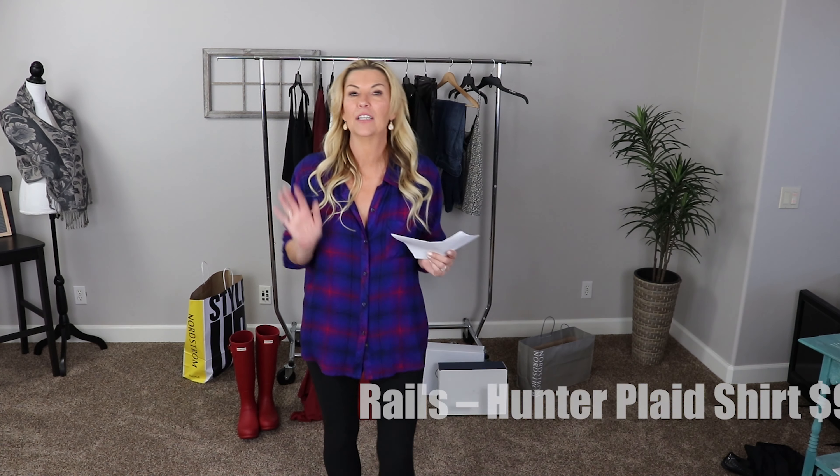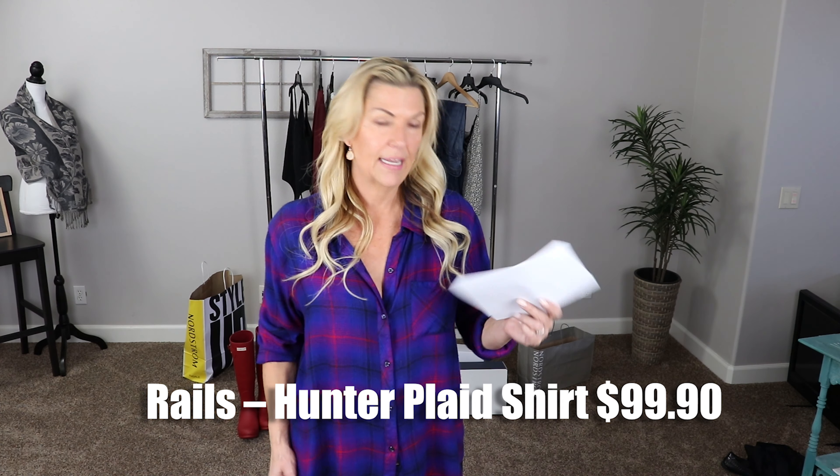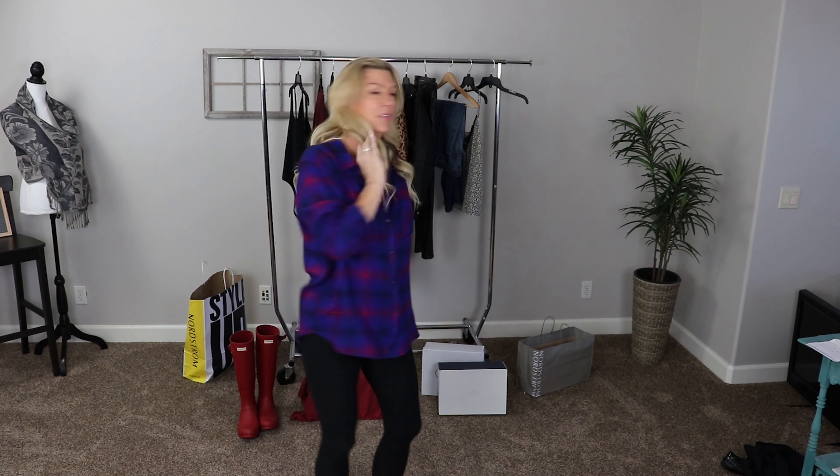Speaking of plaid, if you're in the market for the most amazing plaid shirt ever, this one I got last year is by Rails. The Rails plaid shirts are on sale right now for $99.90. It may be the most expensive plaid shirt you ever buy, but I promise it will also be the most comfortable. Mine is a little oversized but I wear it all the time. They have seven or eight different patterns right now — Rails, R-A-I-L-S. It's cottony, buttery smooth, warm but not stifling.